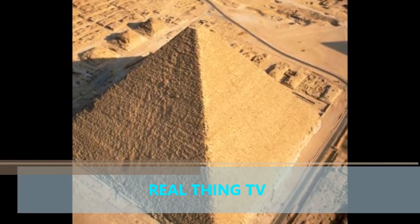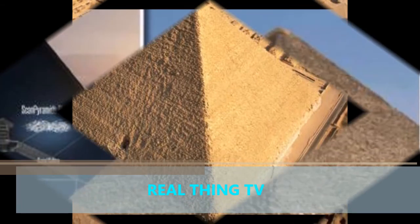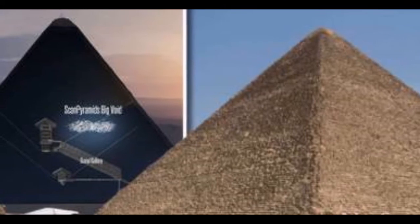"It was hidden, I think, since the construction of the pyramid." Hani Hill of Cairo University added: "We open the question to Egyptologists and archaeologists — what could it be?"